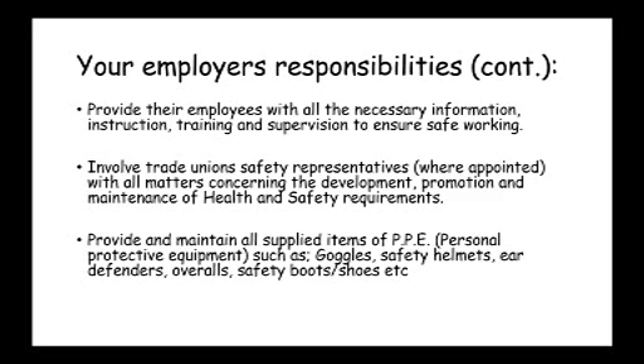Personal protective equipment could be things like goggles, safety helmets, ear defenders, overalls, and safety boots. In any situation where you might need protective equipment, it is your employer's responsibility to provide it free of charge.